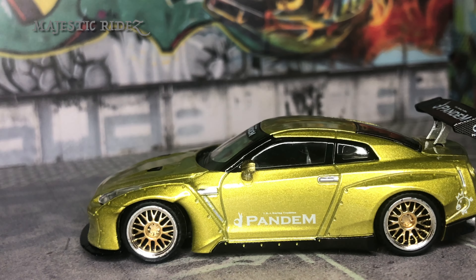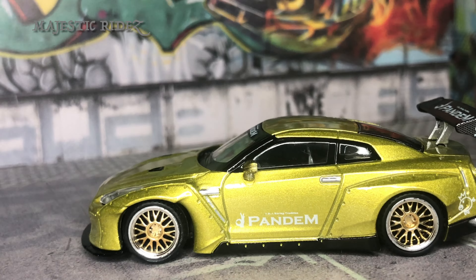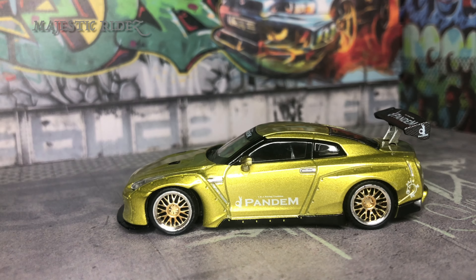Rolls pretty well guys. It's an awesome model. And that's the show. I'm Majestic Rides and this is Tuner Tuesday. Thank you guys for stopping by and I'll catch you on the very next episode. Have a good one.